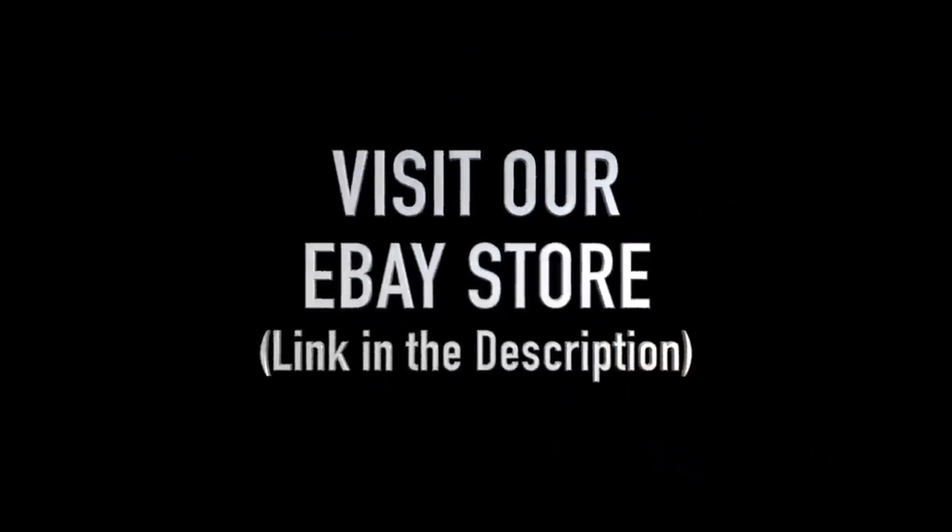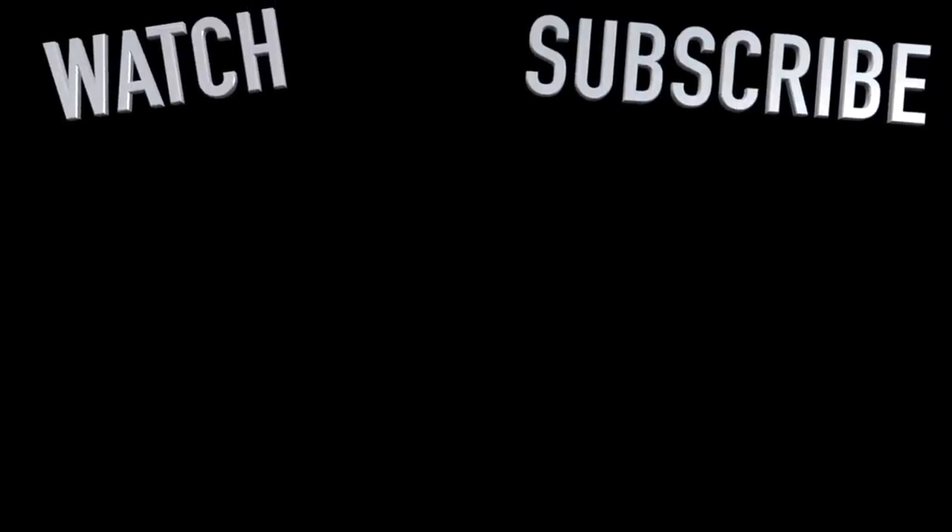Anyway, I hope you guys enjoyed this video and I will see you later. Bye. My family calls it my superpower — it's my ability to see value in things that other people might overlook.